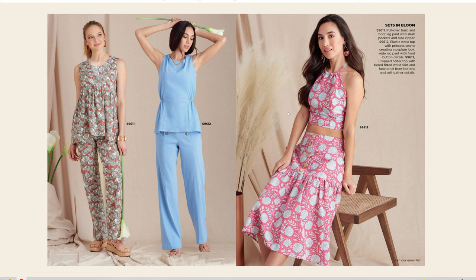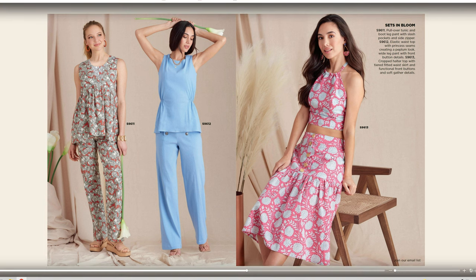S9613 is a crop halter top with tiered fitted waist skirt and functional front buttons and self-gathered details. That skirt right here is way too cute, I love that. But it's got this crop top — not for me. I'd get it simply for the skirt. And then we have this top right here, which is really cute, giving some definition to the waist.